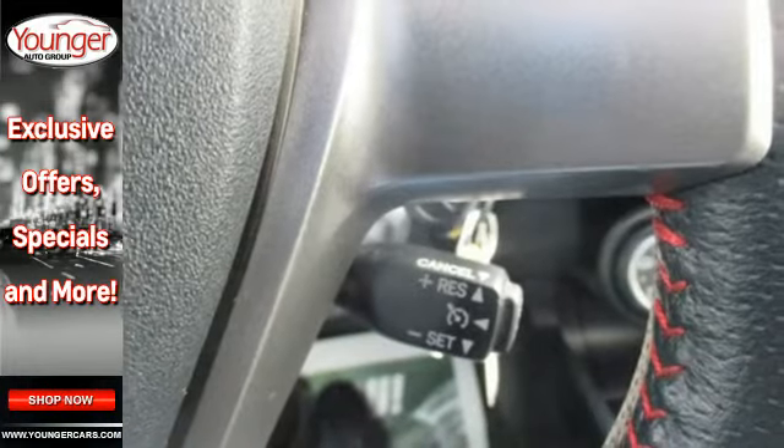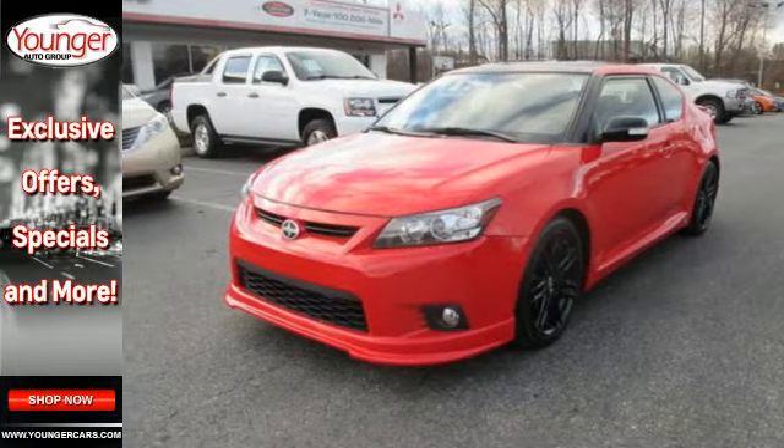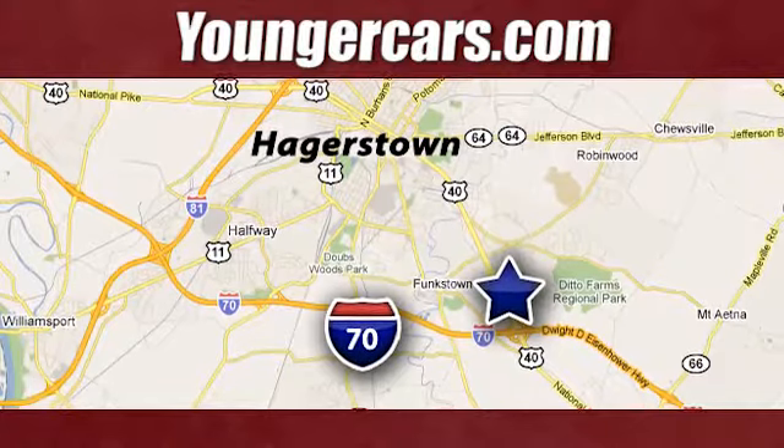Unique, stylish, and always has your back. The TC has you covered. Come check it out today. Visit our website at youngercars.com. We're conveniently located at 1945 Dual Highway in Hagerstown, Maryland.